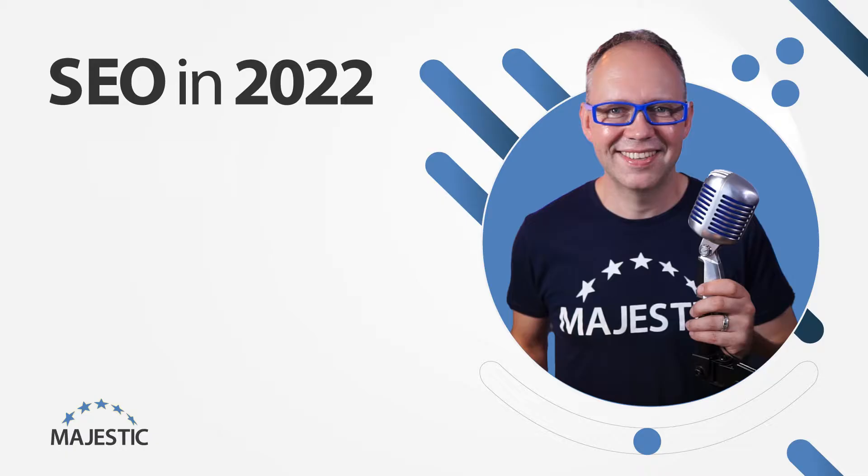How to deal with index bloat with Markus Tandler from Ryte. Brought to you by Majestic, I'm David Bain and this is SEO in 2022.